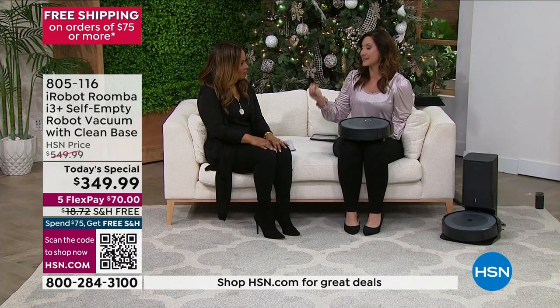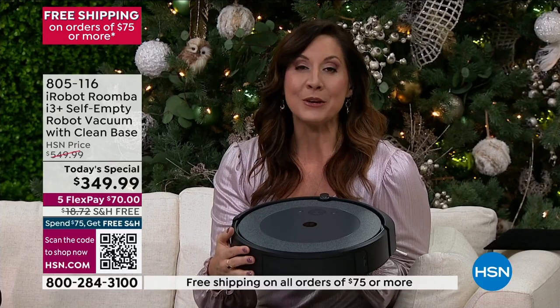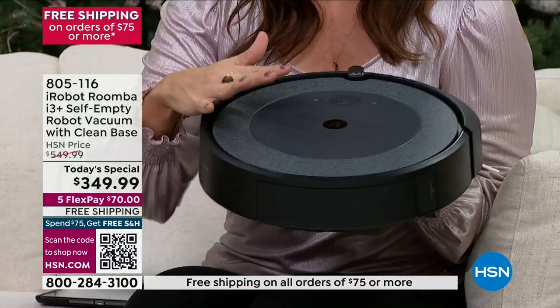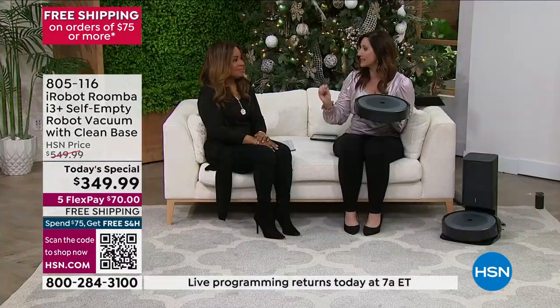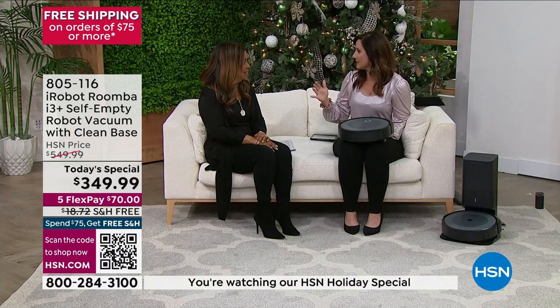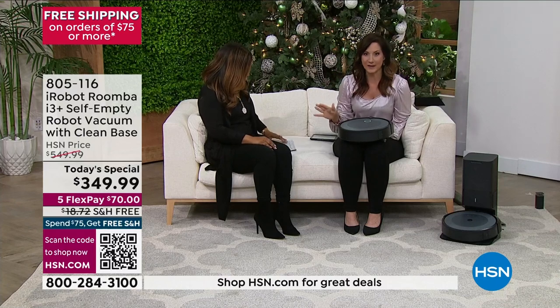They always build upon that technology — that's why now we can offer you a clean you've never seen before. You don't even have to empty the bin. When you take the bag out, it closes, so no dust ever goes back on your floor. Think about your upright — when you have to take those bags out, there's dust everywhere on your hands. Never again.